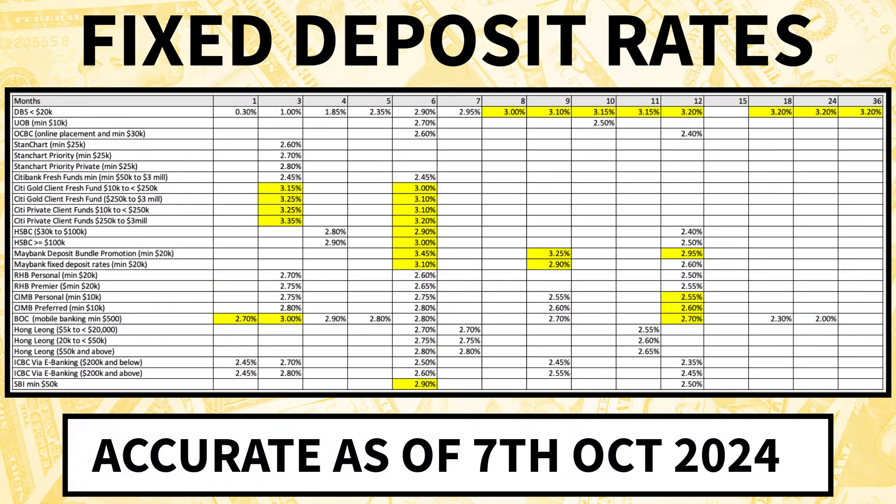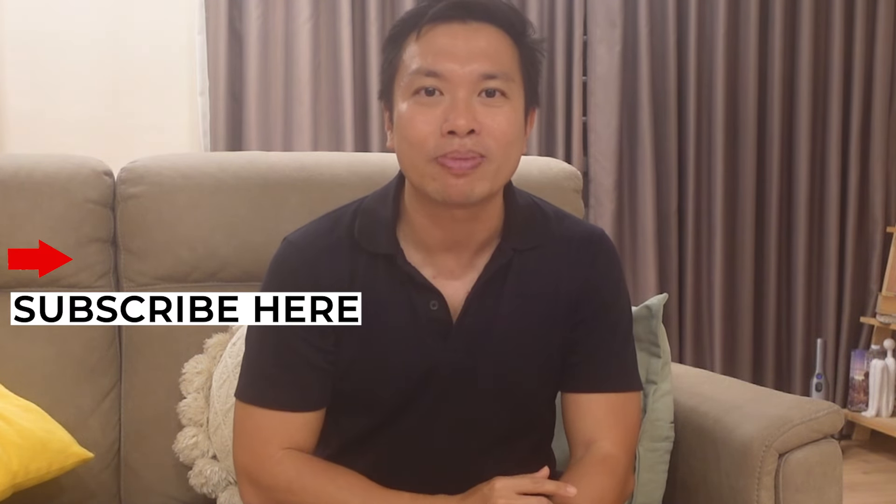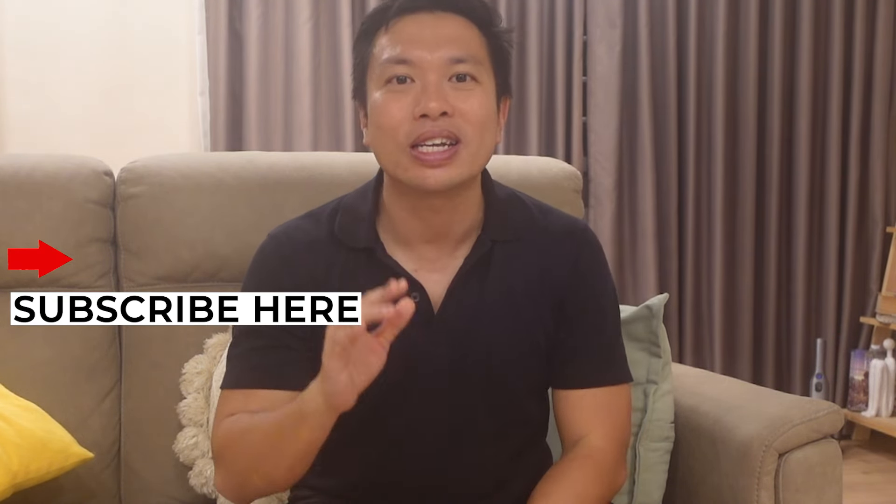Here is a summary of the rates mentioned. If you wish to have a PDF of the rates, drop me a DM on my Instagram — the handle is shown on screen. I plan to make fixed deposit updates every month, so do consider subscribing to the channel if such updates are useful to you, and remember to hit the bell notification button to be notified when a new video is out.